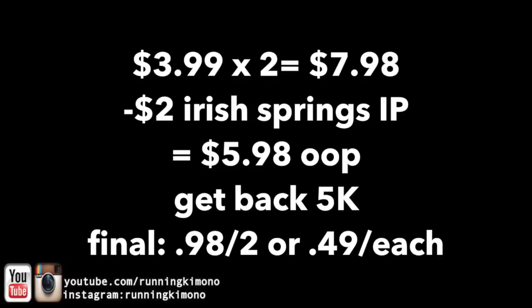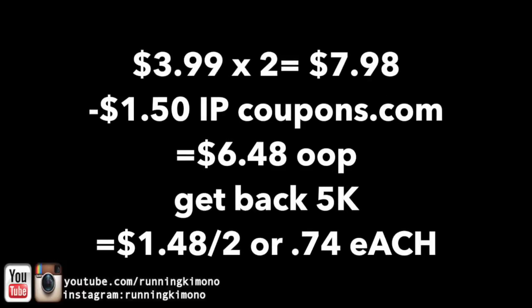And yes, you can absolutely roll points. Now, if you'd like to get the Soft Soap instead of the Irish Spring, here's a deal for you. You're going to grab two at $3.99 a piece for a price point of $7.98. You're going to use two of those 75-cent coupons from coupons.com. You'll pay $6.48 out of pocket. You're going to get back your 5,000 points — we're looking at $1.48 for two, or 74 cents each, which is a fantastic price.